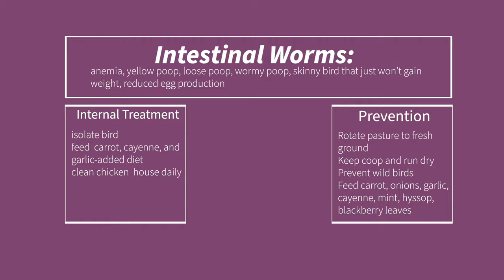Replace the bandage daily to keep it clean. For heat stress or overheating, symptoms are chickens panting rapidly while holding their wings far from their bodies. For internal treatment, make sure your birds have plenty of cool, clean water, especially in the heat of summer. For external treatment, make sure your chickens have access to shade without being crowded together. Chickens exposed to temperatures above 105 degrees Fahrenheit without relief can die.